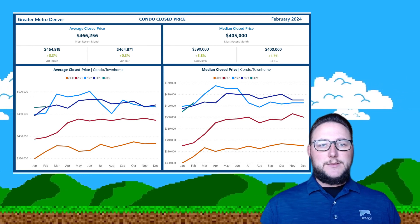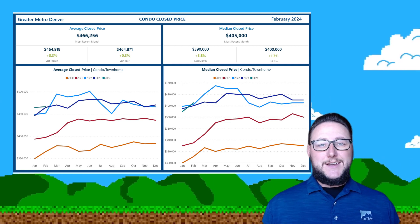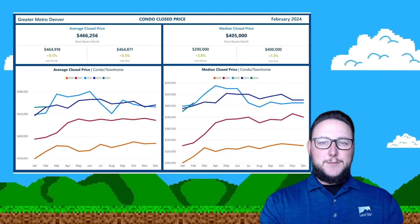If you look at the condo and townhouse market, it's much more flat — closer to that zero mark — but at $4.66, still a fairly expensive place to live in the metro area.